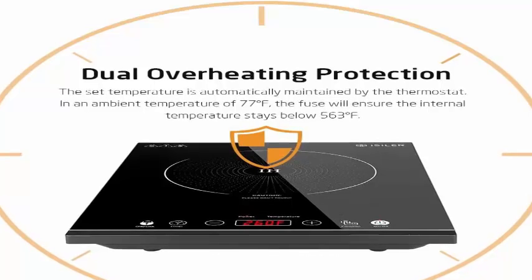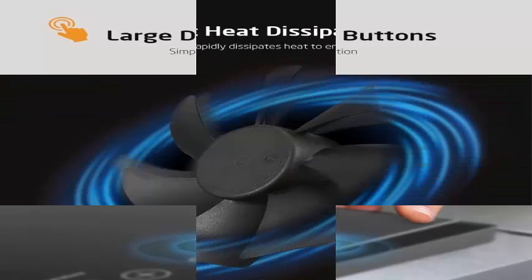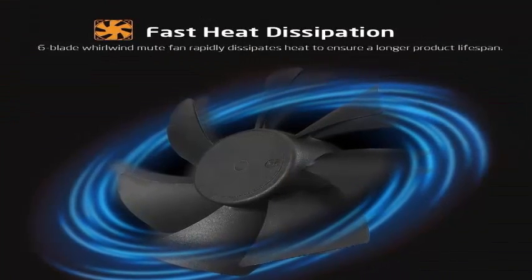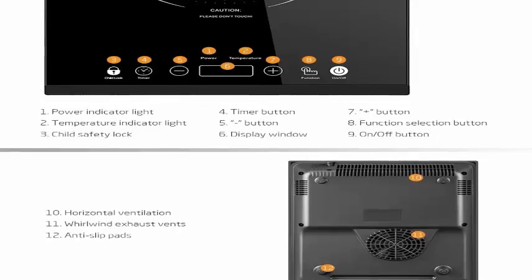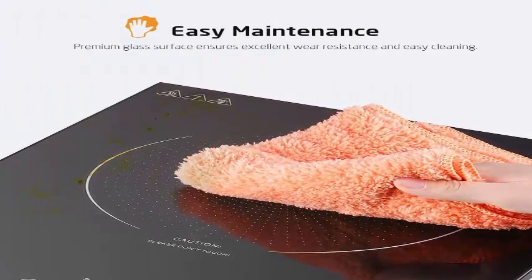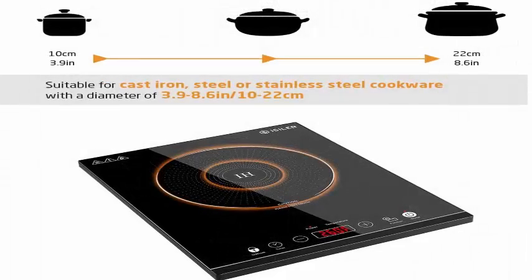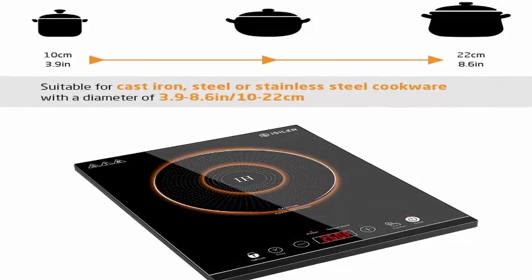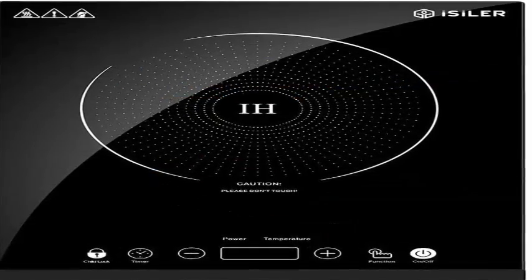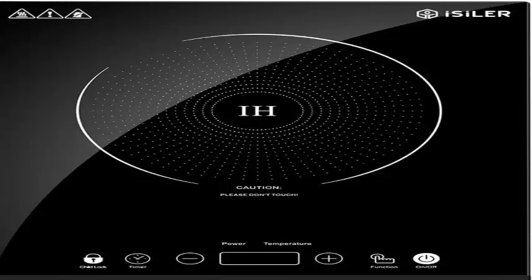Temperature can be set in 20°F increments, with long press for 60°F. Sensitive large touch buttons for enhanced usability. Wide applications and portable — the cooktop surface measures a diameter of 6.7 inches (17 cm) to fit frying pans with a diameter of 3.9–8.6 inches (10–22 cm), ensuring a large and uniform heated area. Compact and lightweight with a thickness of just 2.3 inches (6 cm) for easy transport and storage. Suitable for areas with limited space.